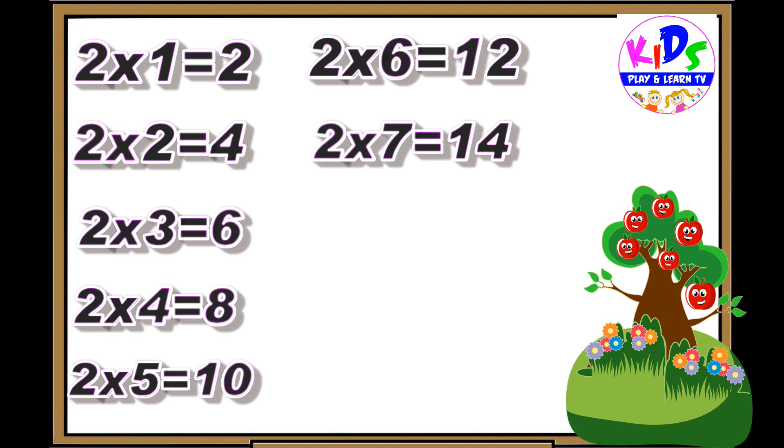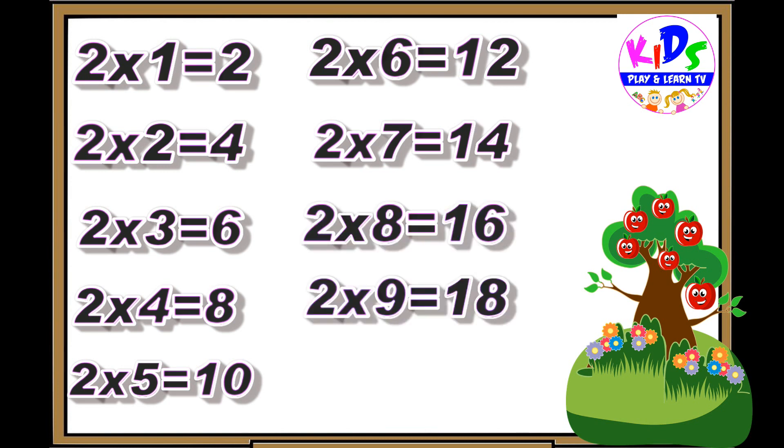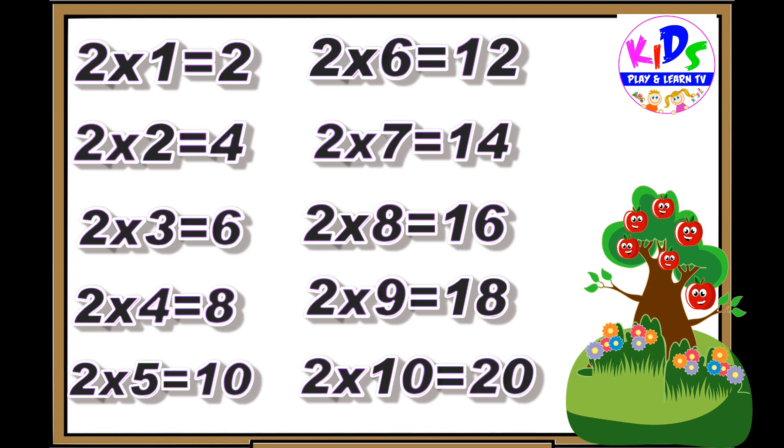Two sevens are fourteen, two eights are sixteen, two nines are eighteen, two tens are twenty.